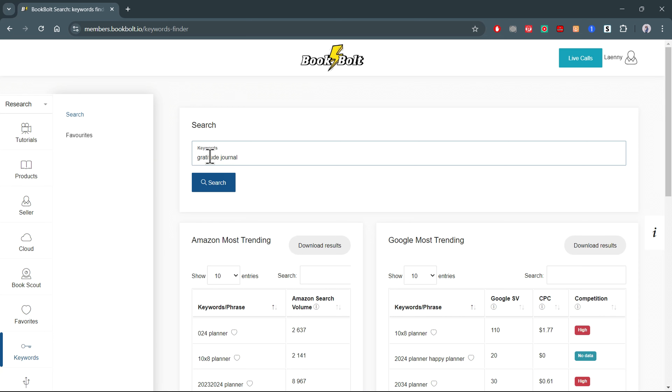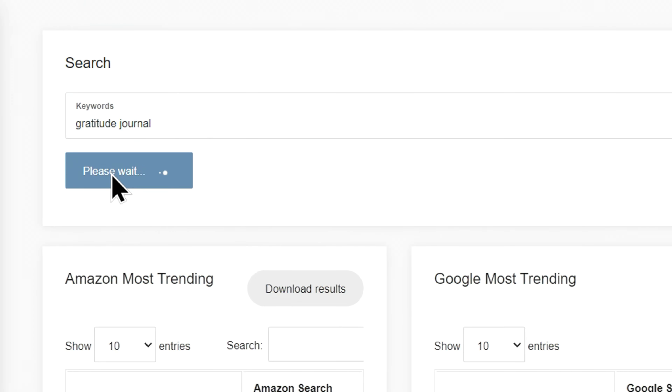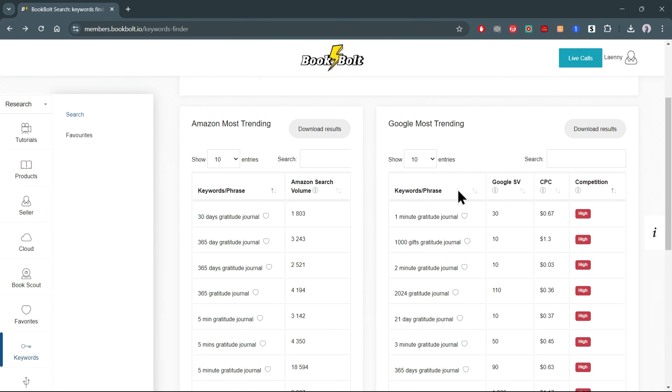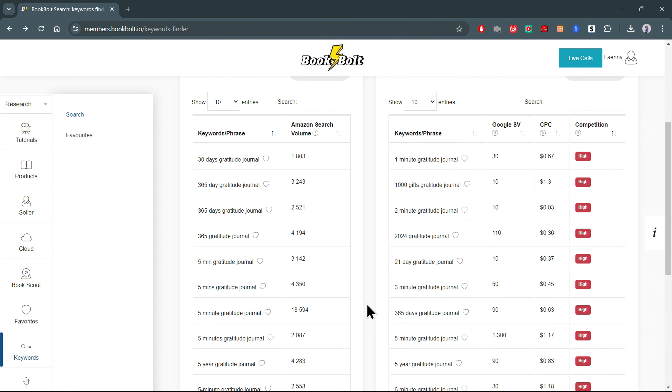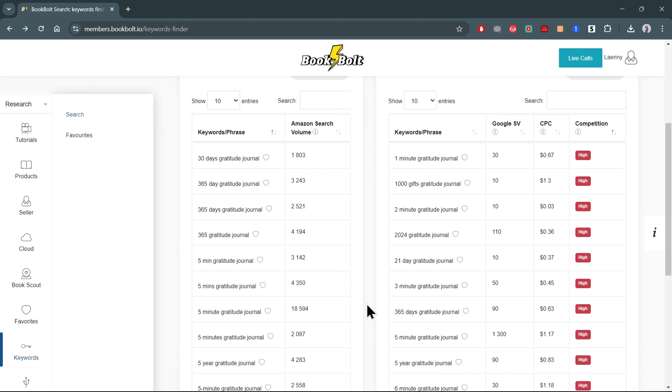With just a few minutes of work, you can design your book using a user-friendly tool like BookBolt. Once your design is ready, you'll upload it to Amazon. When someone buys your book, Amazon takes care of everything from printing to shipping it to the customer. Each sale earns you royalties, and the more books you create, the more you can earn.